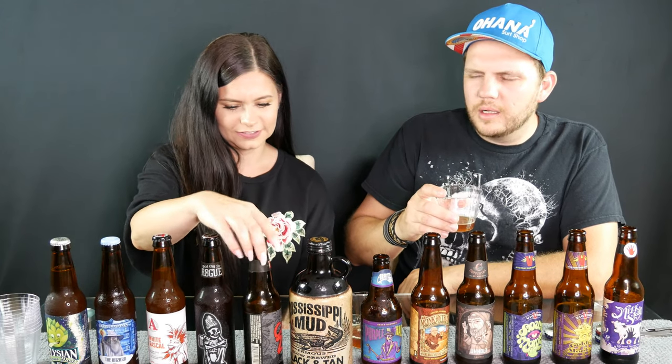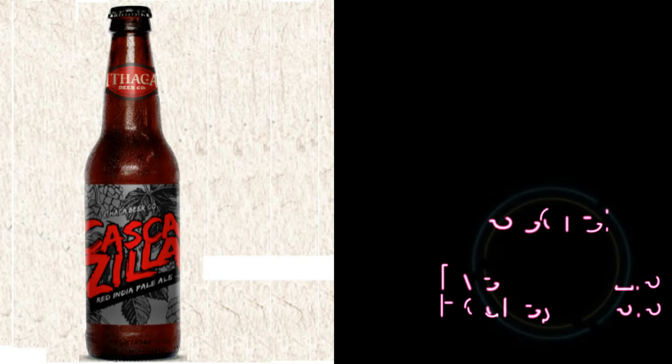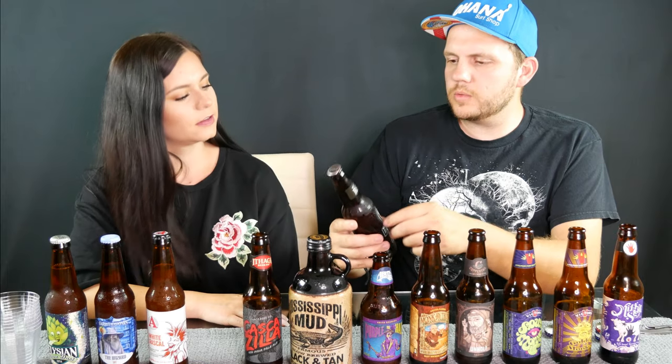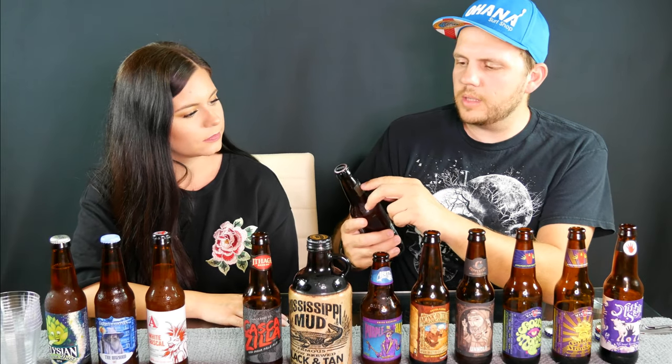Next up we have the Casa Zilla. Oh god, no — I can't. That's interesting, it kind of tastes like leather almost. What will you rate the Casa Zilla? I'm gonna give it a two and a half. Three point five for me.